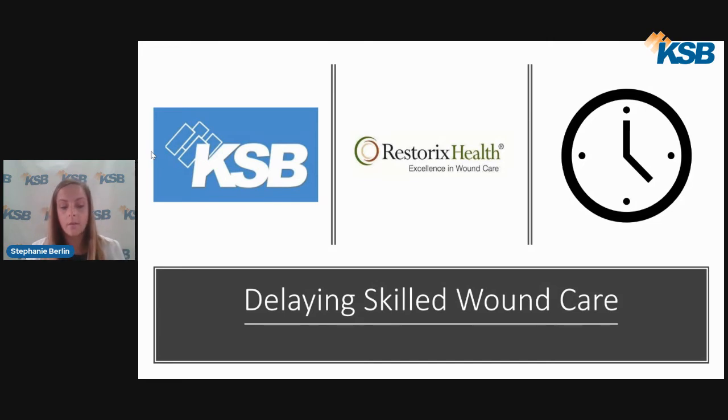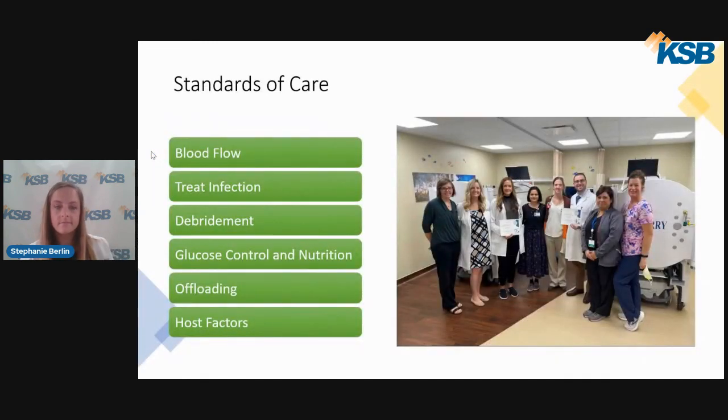Our center recently won the clinical distinction and patient satisfaction award. Our standards of care in the wound care center are to evaluate blood flow in order to ensure that there is good oxygen supply to the wound bed and enhance healing, treat infection that is identified on exam with imaging, culture-guided, and paired with systemic and topical antimicrobial therapy. We are skilled at identifying complications such as bone infections. With frequent visits and empowering the patient, we can identify complications early and reduce hospitalization rates.